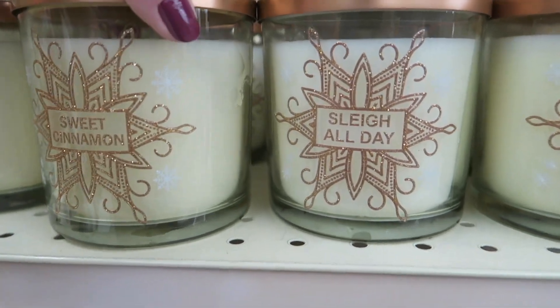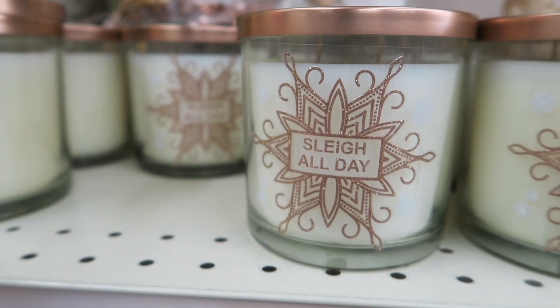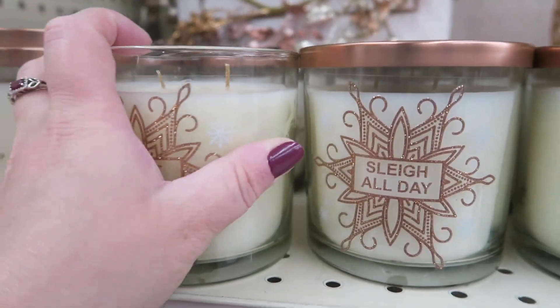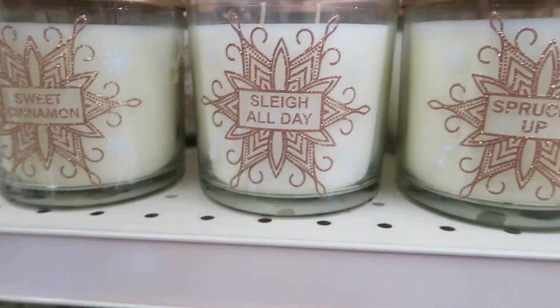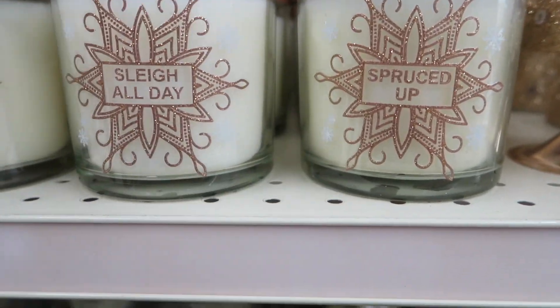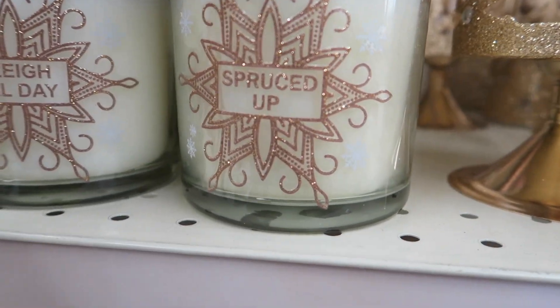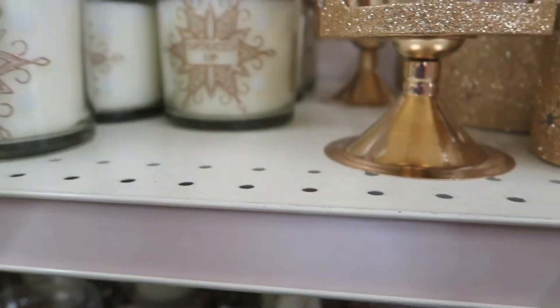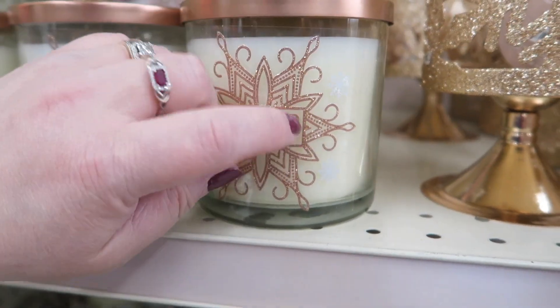Here's some little Christmas candles — sweet cinnamon. Now that smells good, but it doesn't really smell like cinnamon; it smells like coconut to me. This one's 'Sleigh All Day' — that one smells good. And then 'Spruced Up,' and it smells like Christmas tree — I like that one.